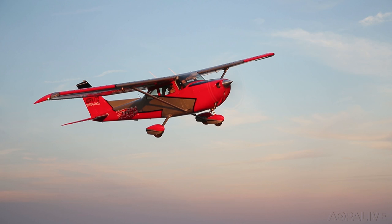When will you know if this is your airplane? We'll be making an announcement at EAA AirVenture in July. Jill Tallman, AOPA Live. I'll see you next week.